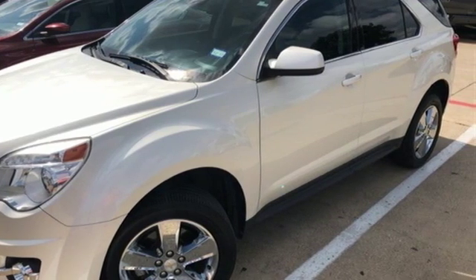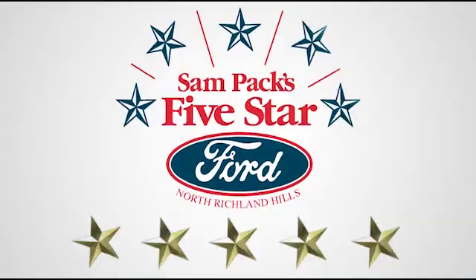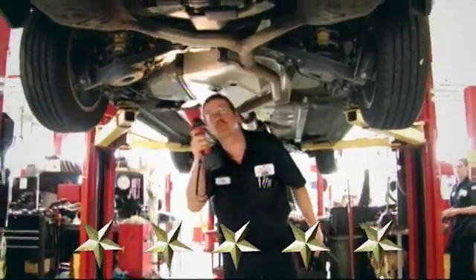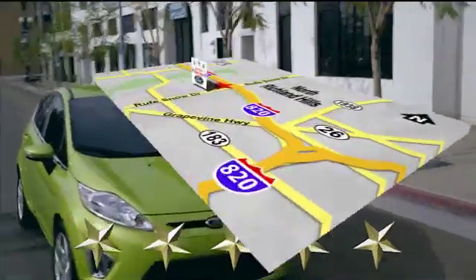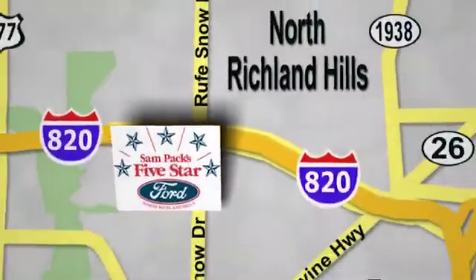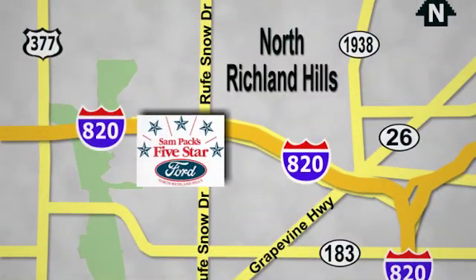Take it for a test drive today. At Sam Pax 5-Star Ford, every vehicle we sell is thoroughly inspected before you buy. Come see us today — we are conveniently located on the Northeast Loop 820 at Roof Snow Drive in North Richland Hills.